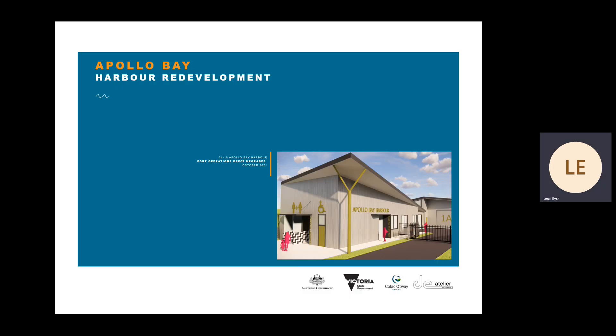Hello, my name is Leon Ike, the Director of D'Italia Architects, and we are honoured to present the design of the Port Operations Depot on behalf of the Australian and Victorian Governments, Colac Otway Shire, the project's stakeholders and the Apollo Bay community.